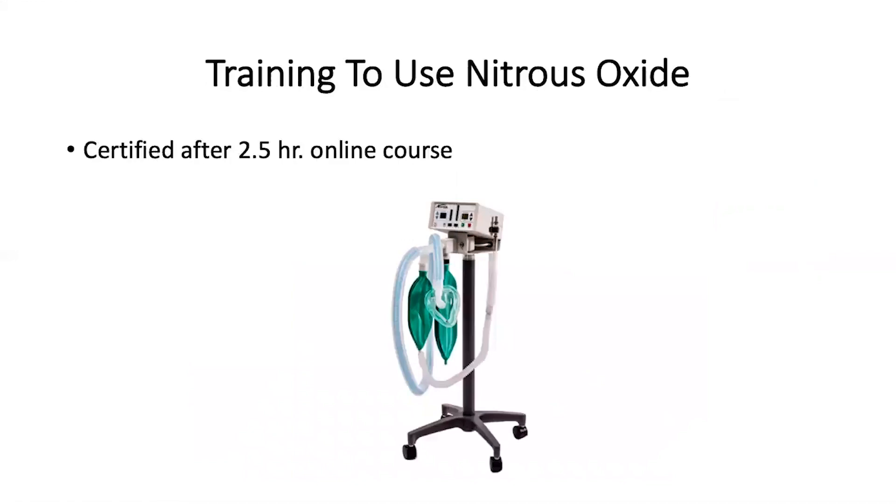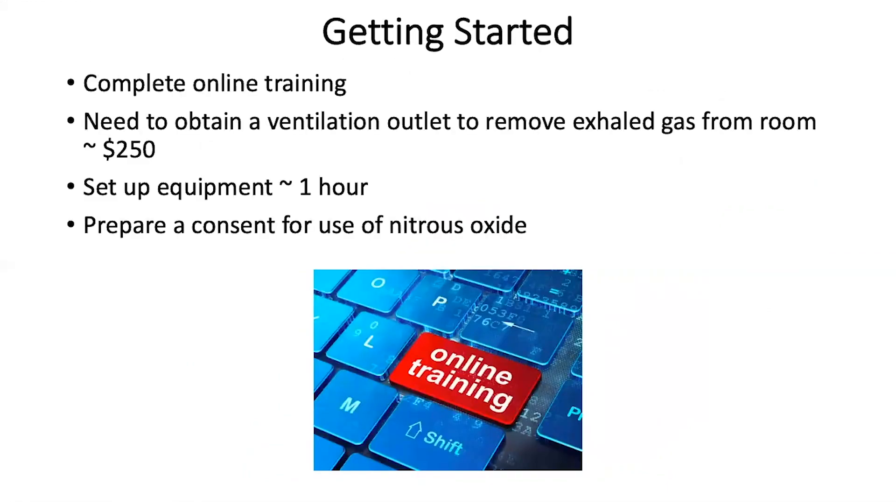The training to use nitrous oxide consists of a two-and-a-half-hour online course. To get started, you must complete the course and provide evacuation of the exhaled gas from the room to the outside of the building. This usually costs less than $250.